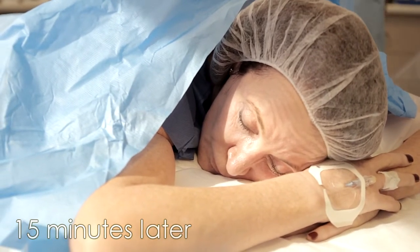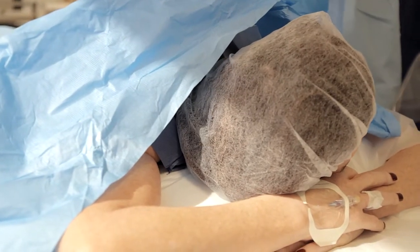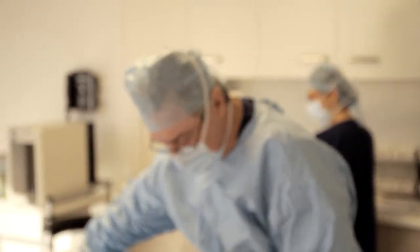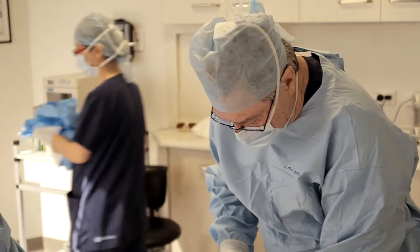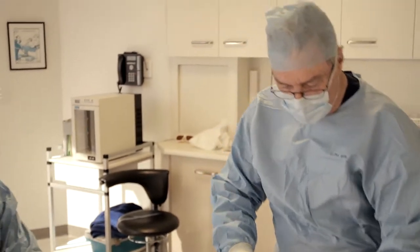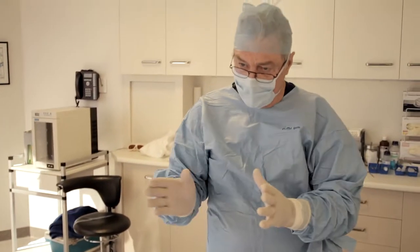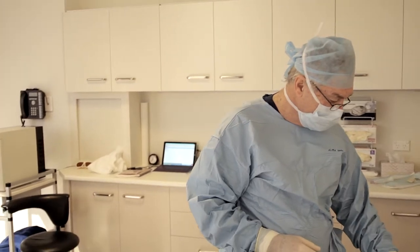So how are you going there Kate Marie? Fine, nice and awake. After a bit of time for the anaesthetic to work and to make sure it's done its job, we still have some additional anaesthetic left if we need to.